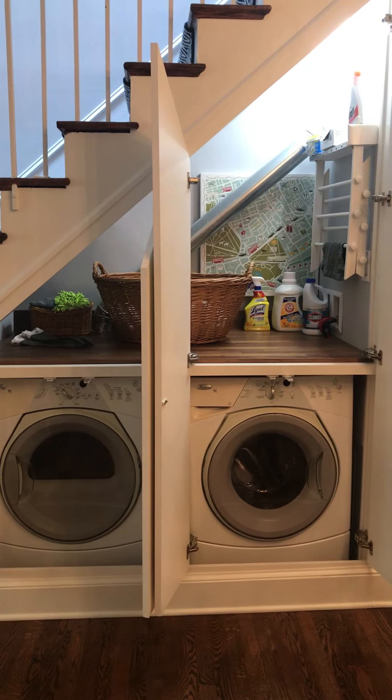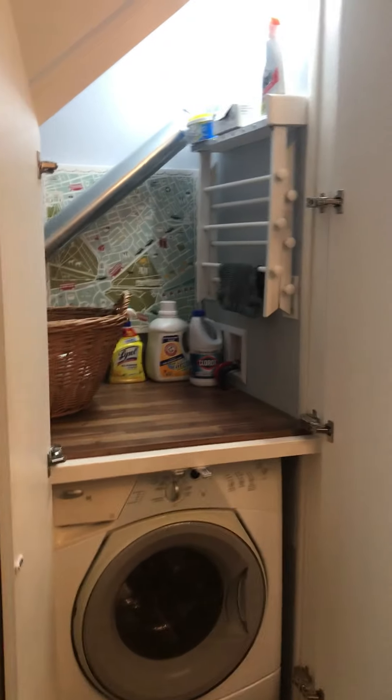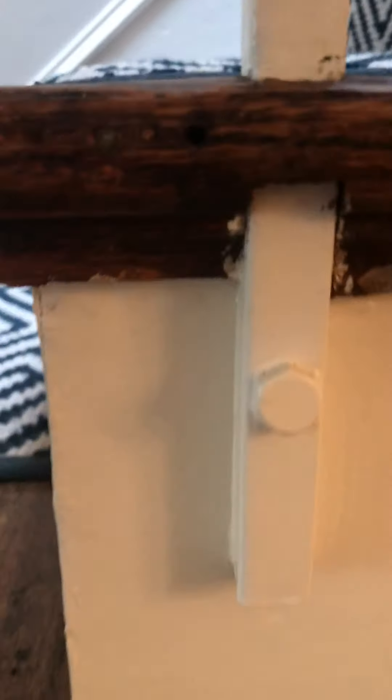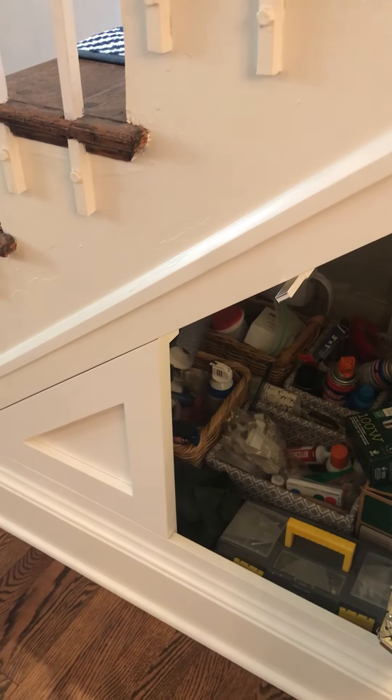So instead of having an unutilized coat closet underneath my staircase, we now have this wonderful laundry room option and even installed a spot to hang my laundry to dry. We also installed a little junk area underneath the very tip of the steps.